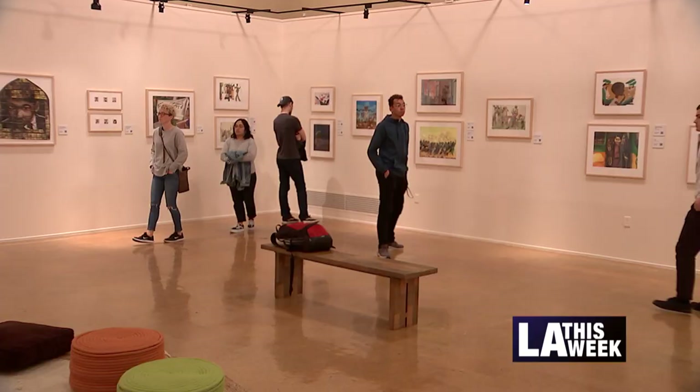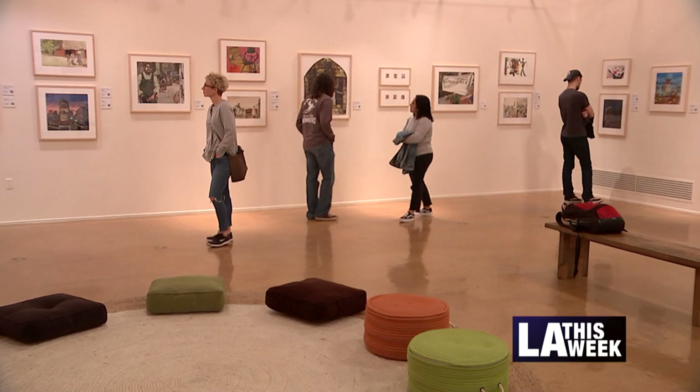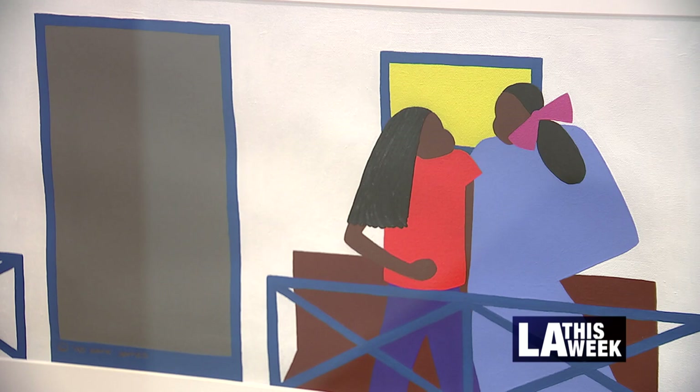The first illustration one visitor saw was of Rosa Parks, which made them think about the struggles and how different things were not that long ago. The exhibit features more than 100 prize-winning book illustrations. The topics range from slavery to African creation myths to hairstyles.